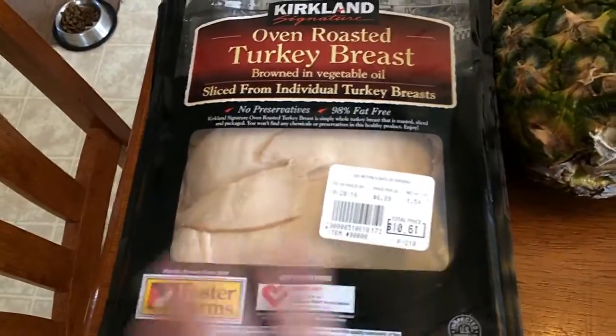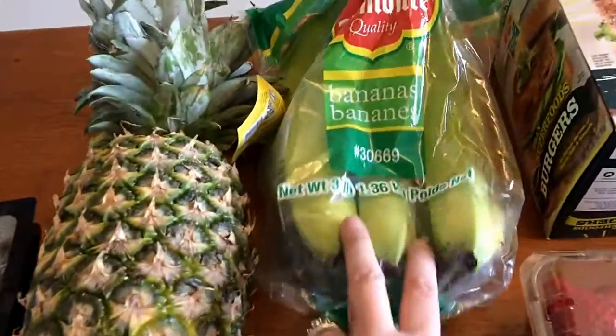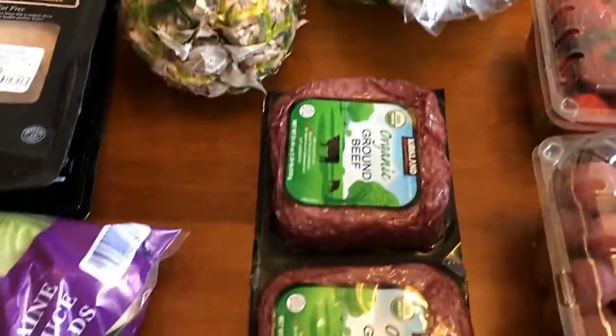I'll probably freeze half of the turkey because I don't think we'll use it all. This is $10.61. I also got a pineapple for $2.99 and bananas for $1.39.